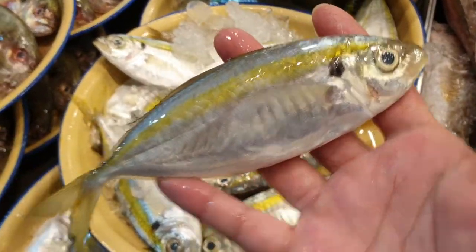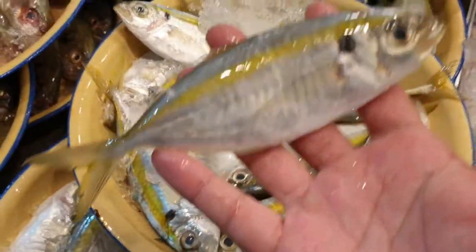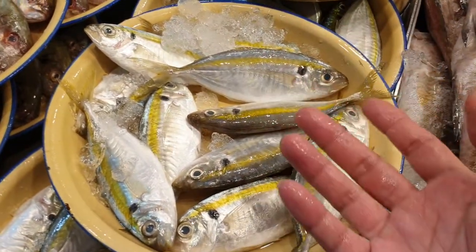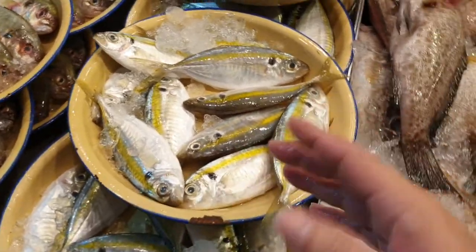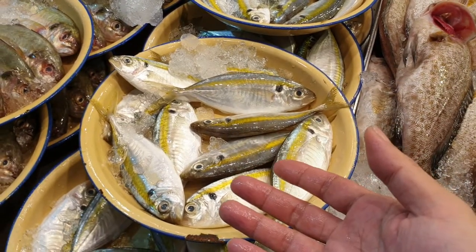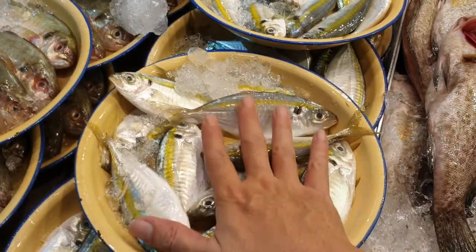Down here we have kuning today — massive ones, big fat ones. They are really quite big; the normal kuning we sell is not this big. One plate six dollars. The cost price is a bit higher — the bigger the kuning, the higher the base cost. If I get something cheap I sell it cheap, but if the cost is higher I have to pass it on. Trust me though, if you're looking for big juicy fat kuning, this is it.